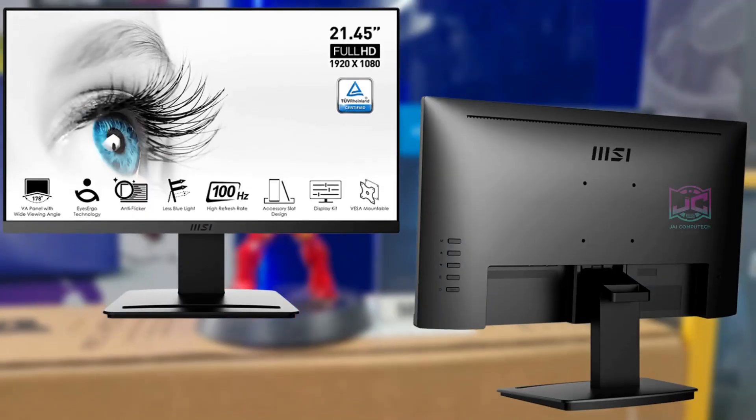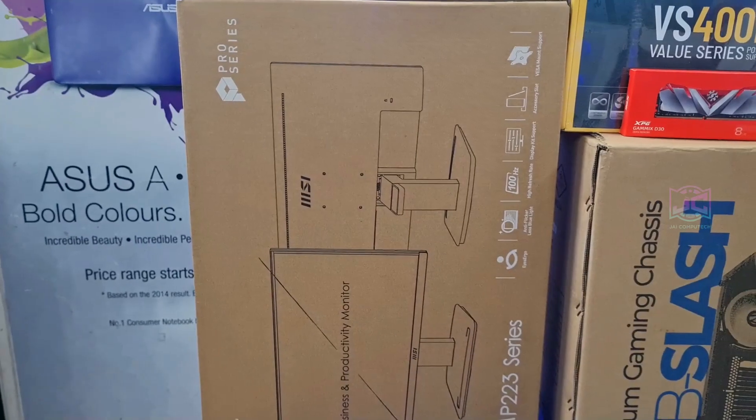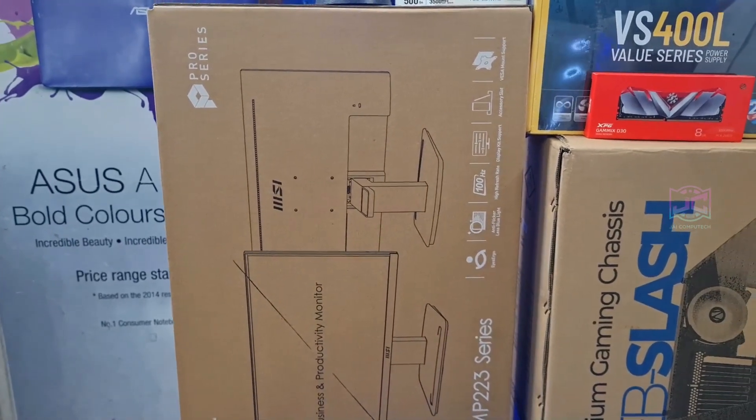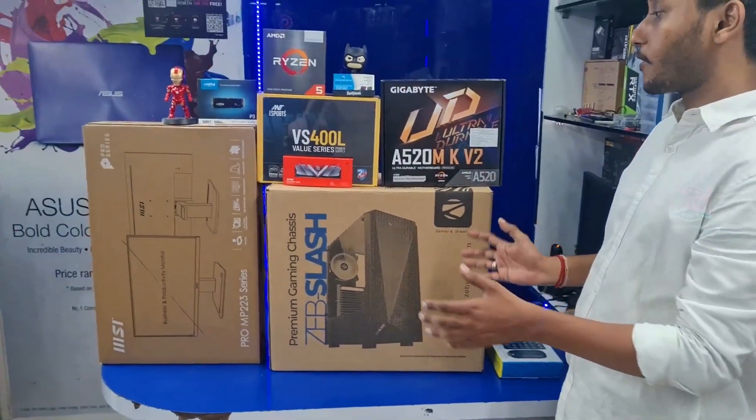This is a 22-inch MSI monitor running at 100Hz with a borderless design and a 3-year warranty.